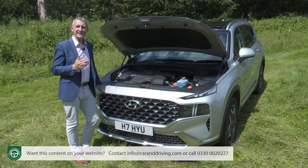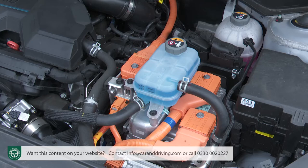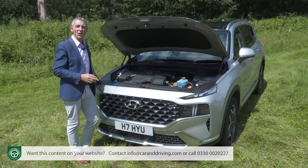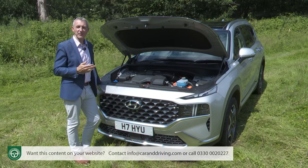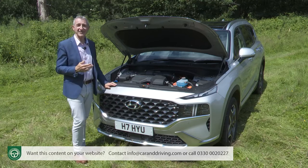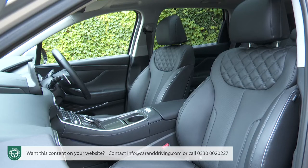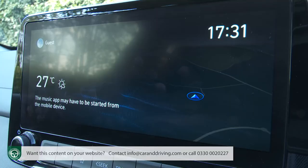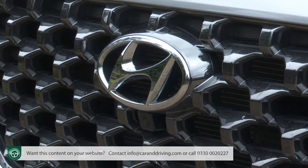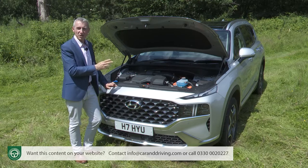Diesel has been completely ditched, and instead the entire range is now based around a compact 1.6-litre petrol turbo engine. This appears either in the self-charging full hybrid form that we have here, or linked to a larger drive battery as part of a plug-in powertrain at the top of the range. Those new engines required an almost entirely new platform, so Hyundai took the opportunity to improve cabin space and media screen tech. This, along with a few exterior styling changes, the brand hopes will help justify the price hike which has accompanied the introduction of all this new technology.